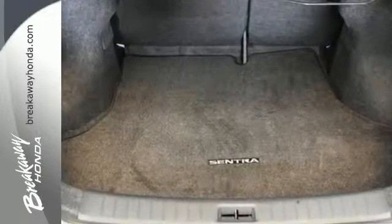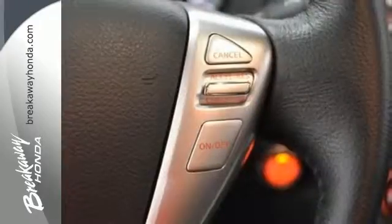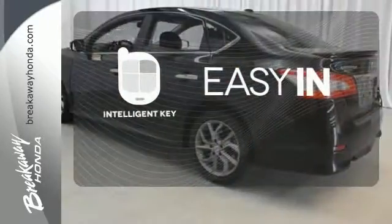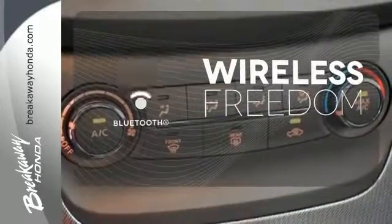You can enjoy the convenient remote keyless entry and CD changer with MP3 capability as you stroll the streets or cruise the countryside. Stop searching for your car keys in your purse or pocket — this vehicle has Intelligent Key. You don't have to put your life on hold when you have Bluetooth.